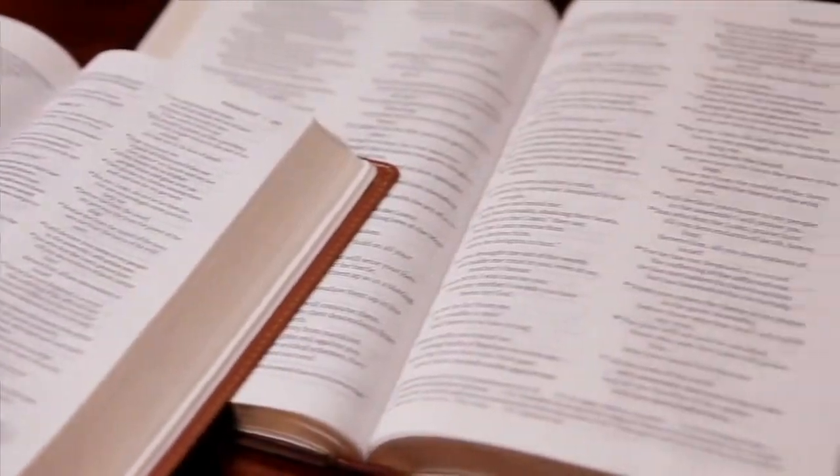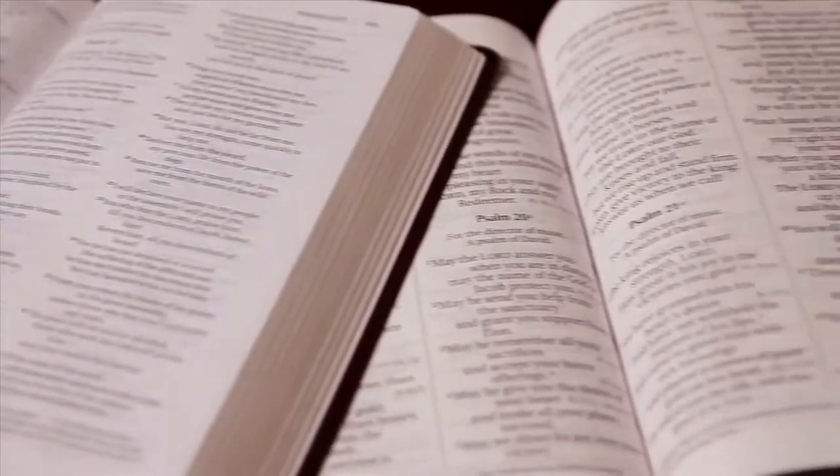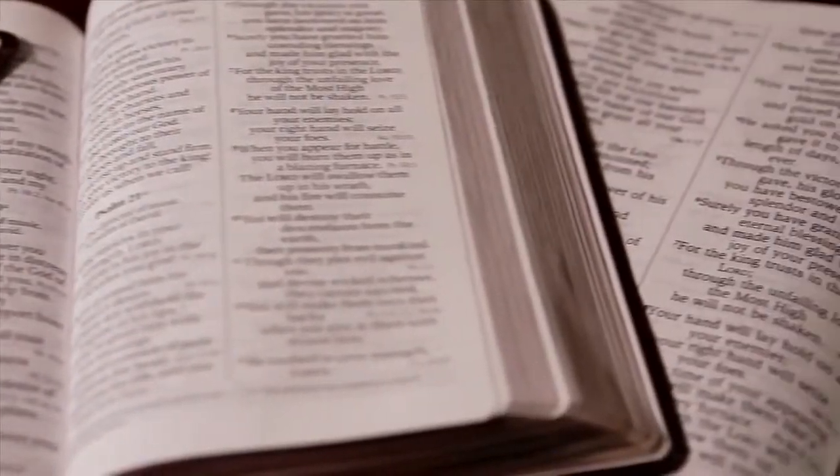Zondervan prints Bibles in four different type size categories: small, standard, large, and giant print.